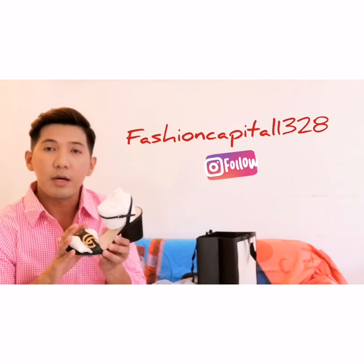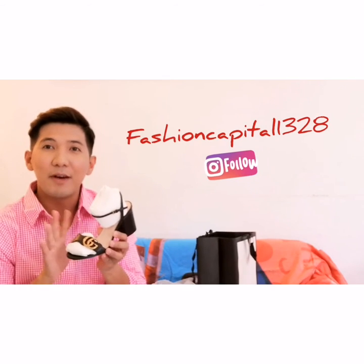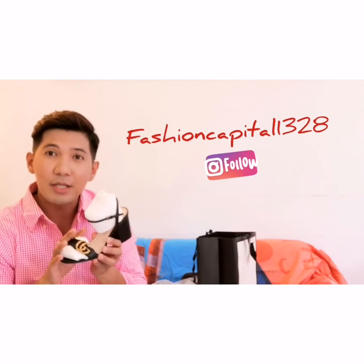This is also available on my Instagram account — it's called fashion_capital1328. You can follow me there and inquire how much it is. I can surely answer all your inquiries.